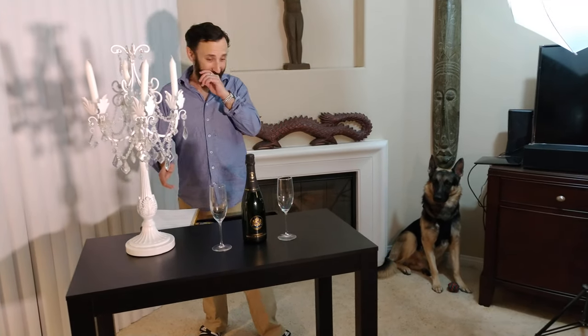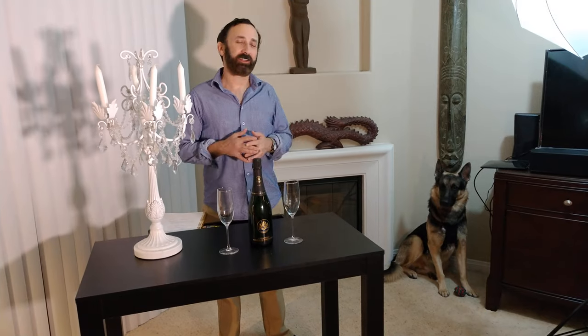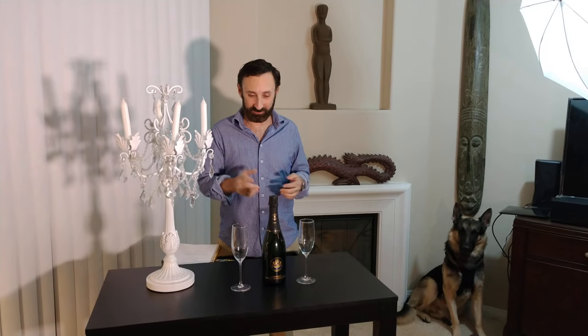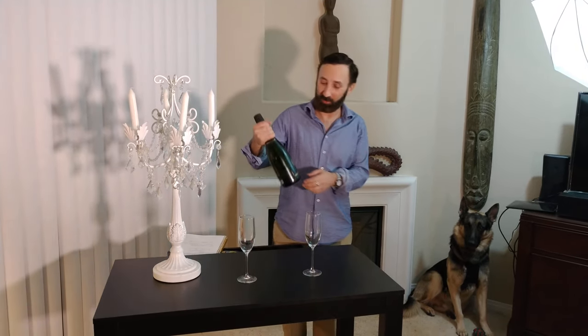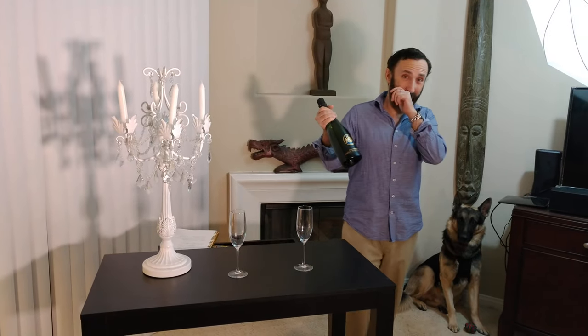It is Luxury Fred and I wanted to talk tonight about Baron de Rothschild champagne. This whole little segment started because my beautiful fiancée happened to pick up a bottle of Rothschild champagne which I didn't even know existed.